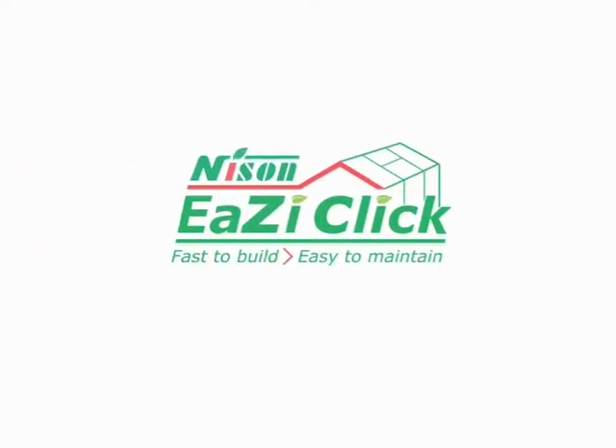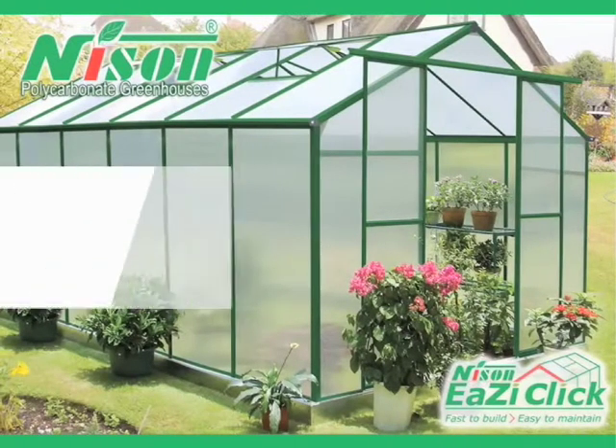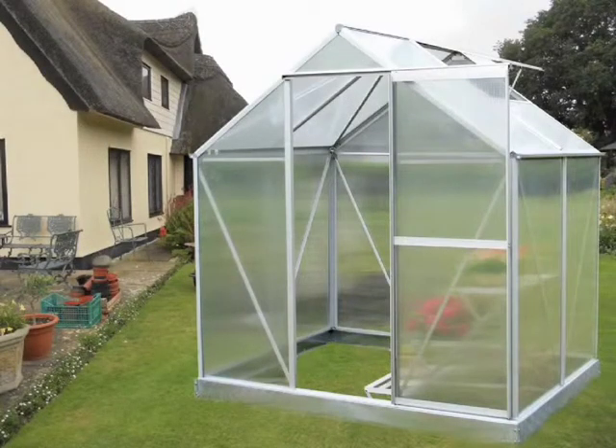Hello and thank you for joining us for the launch of Nissan Garden UK's very latest range of new era polycarbonate greenhouses, EasyClick. Today we're going to show you some exciting innovations that are set to turn the polycarbonate greenhouse market on its head. We've banished panels that pop out under the slightest pressure and we've eradicated fiddly and frustrating W-Clip assembly. In their place is a new product range designed to appeal to the family gardener.